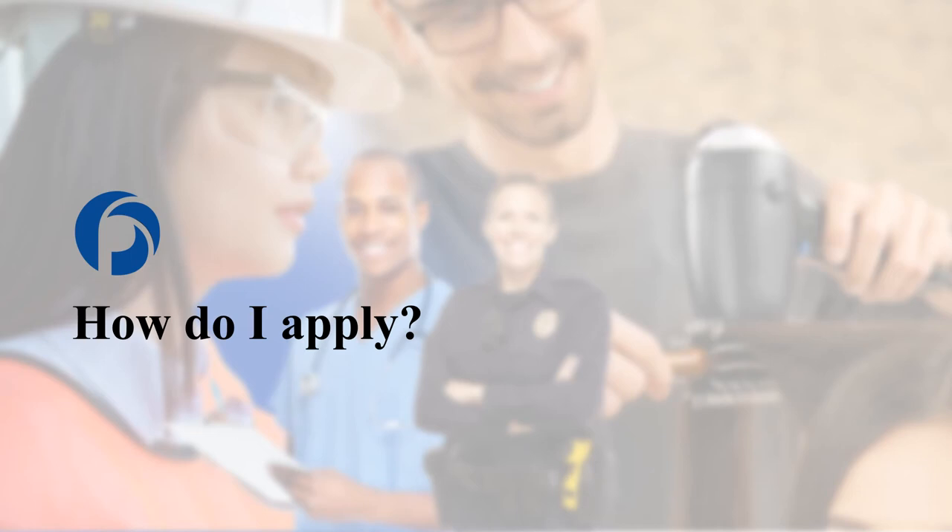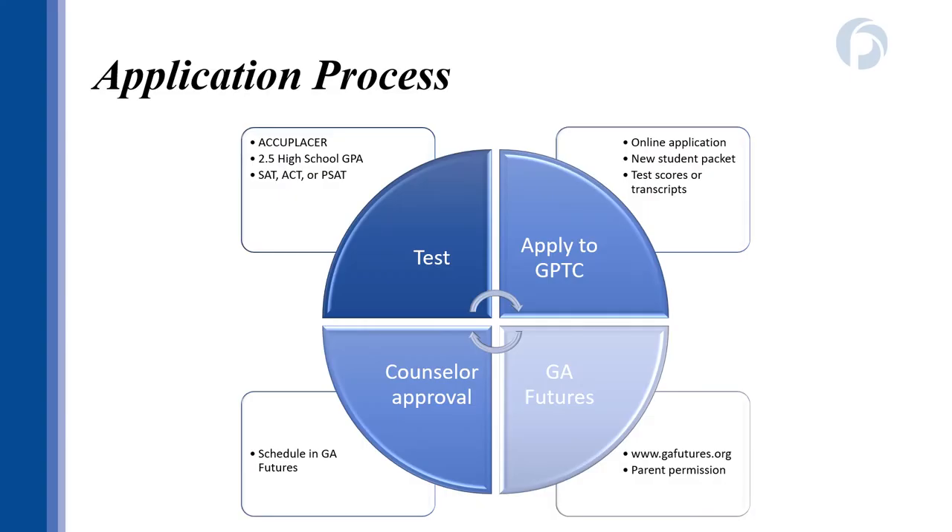There are four key parts to enroll in the dual enrollment program with GPTC. First is placement testing. Students can be exempt from placement testing if they have an unweighted GPA of 2.5 or higher. If your high school GPA is below a 2.5, you can submit placement scores — either SAT, ACT, or PSAT. If your scores are beneath entrance requirements or you haven't taken one of those tests, you also have the option to take the ACCUPLACER at GPTC at no cost. The ACCUPLACER tests students in reading, writing, and math.